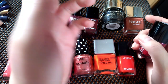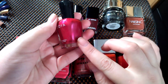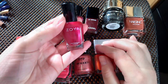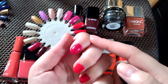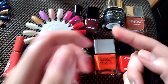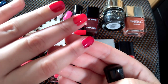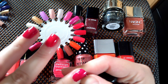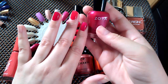This is called Koli from Zoya and it's a jelly formula — super, super pretty. The texture is a little different — it has a shimmer to it but it is jelly looking. I'm just happy when I wear it, so I'm going to keep this one.